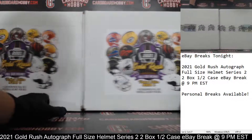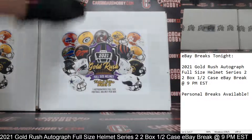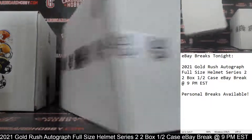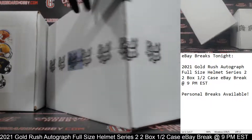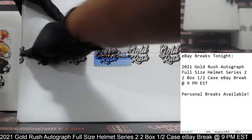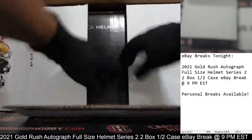One in two boxes — 2021 Gold Rush Autograph Full Size Helmet Series 2. We're going to slide that over. Your first autograph full size helmet coming your way. Here we go. Coming at you front and center. Good luck, everybody.